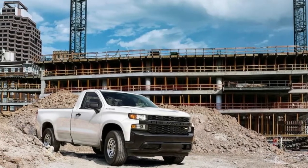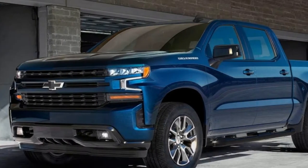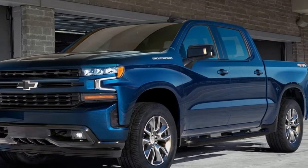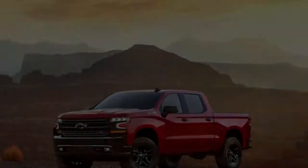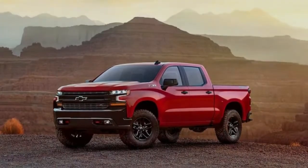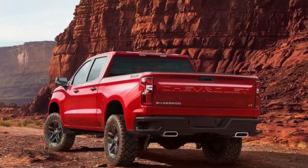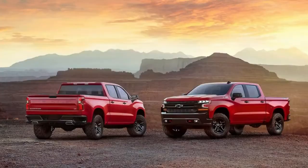The Silverado will also be offered with 5.3-liter and 6.2-liter V8s featuring industry-first technology that can deactivate up to seven cylinders when not needed, which would improve fuel efficiency. The expectation is that the 2019 Silverado's base engine will be the 3.6-liter V6, though Rus would not share details on any V6s and declined to state whether a 4-cylinder is planned.